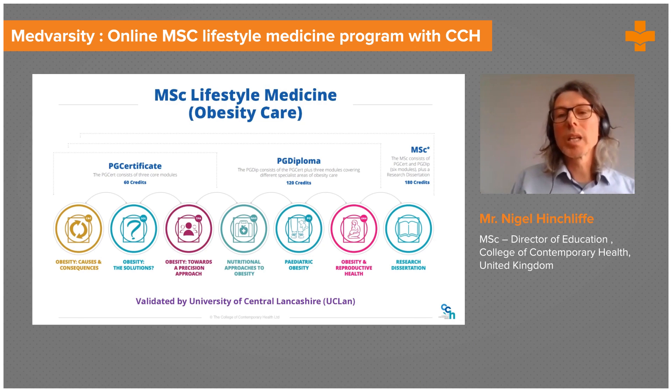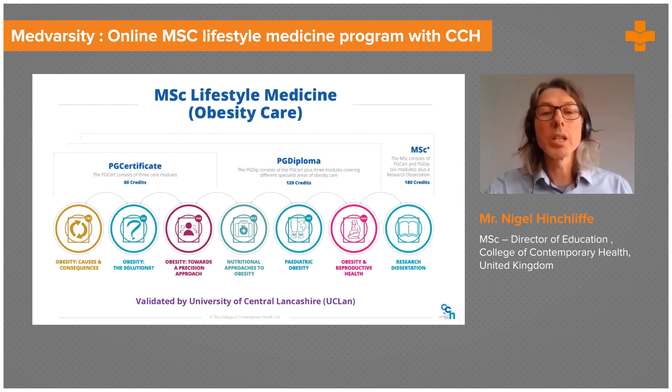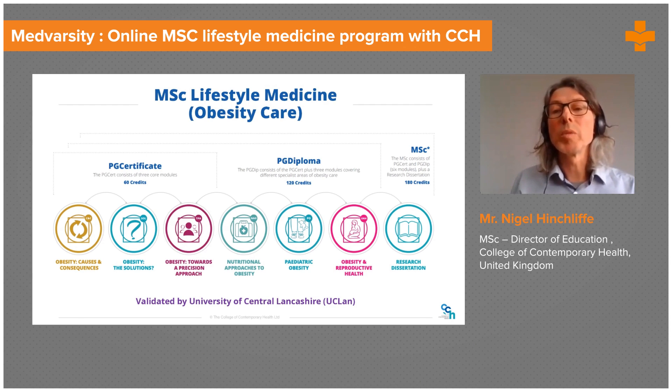This brings us to the third module, which is entitled Obesity: Towards a Precision Approach. This is about making obesity treatment more personalized, understanding the individual challenges to weight management, and considering the role of a multidisciplinary approach and the latest developments in obesity research and treatments, bringing you right up to date with what's going on in the field.